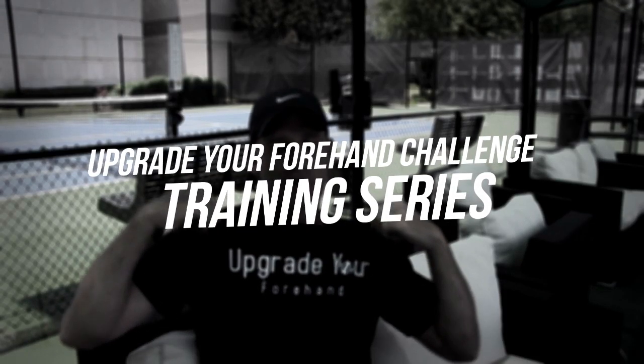Welcome back to video two in our Upgrade Your Forehand Transformation Series. Today is an awesome lesson because Dr. Mark Kovacs is going to teach you how to hit your forehand 20 miles an hour faster in 30 minutes.